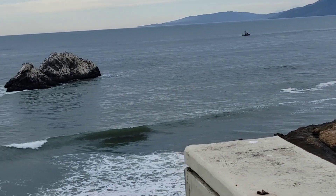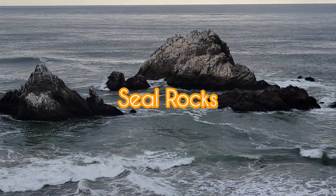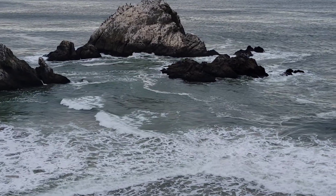You can see the waves down there. It's a beautiful place. And here you'll see sea rocks, and sometimes you'll see sea birds as well.